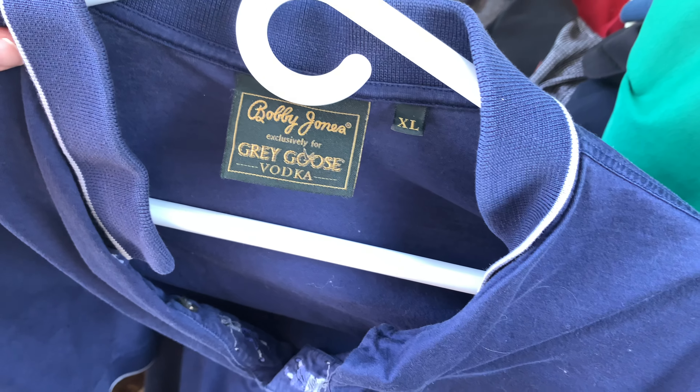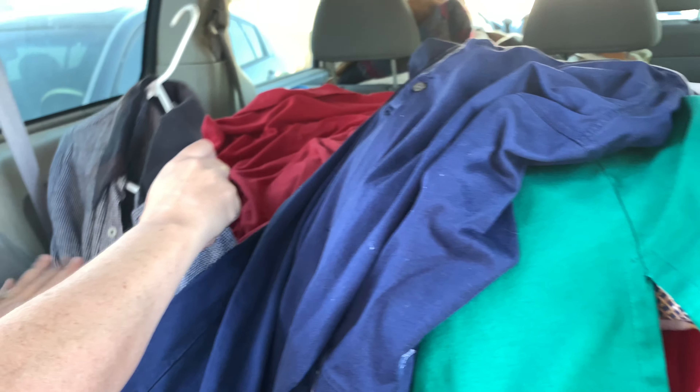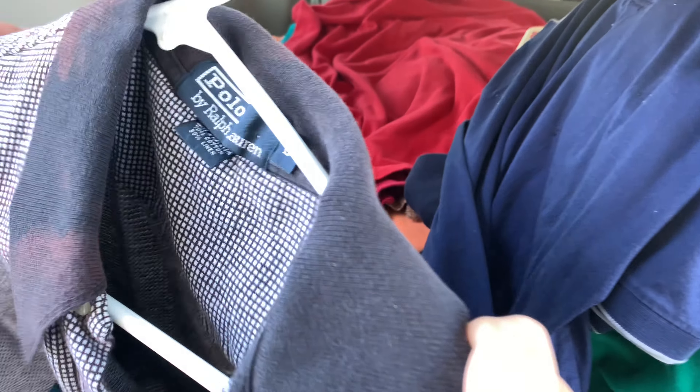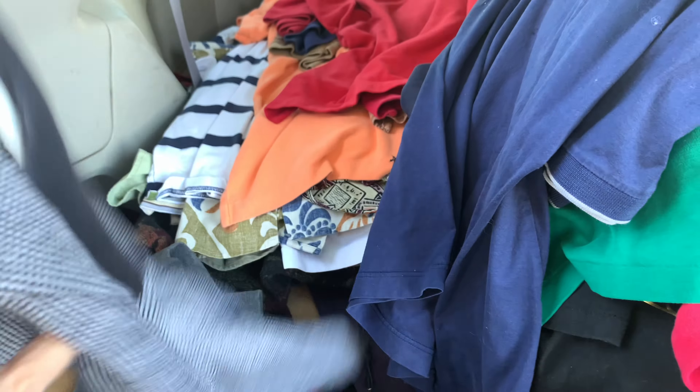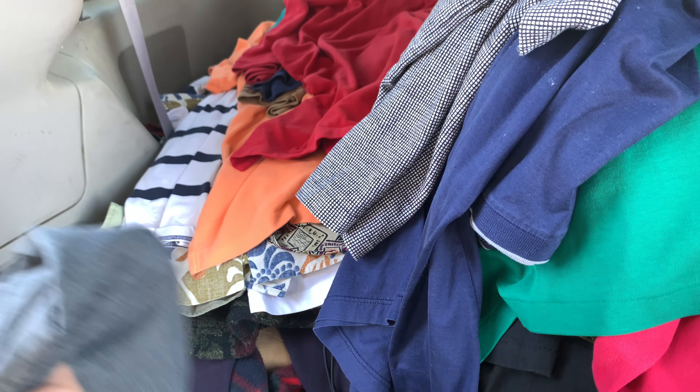A Gray Goose Vodka shirt - that's what it says. By Bobby Jones, exclusively for Gray Goose Vodka. It's got a little golfer inside. Maybe he went to some sort of golf invitational - it's got the goose on the side. When I golf I only drink Gray Goose. There's another Ralph right there - oh it's good, oh yeah. It's trashed, that's a shame.